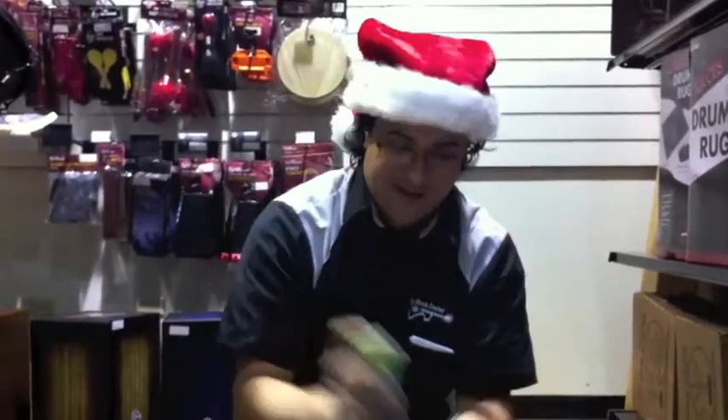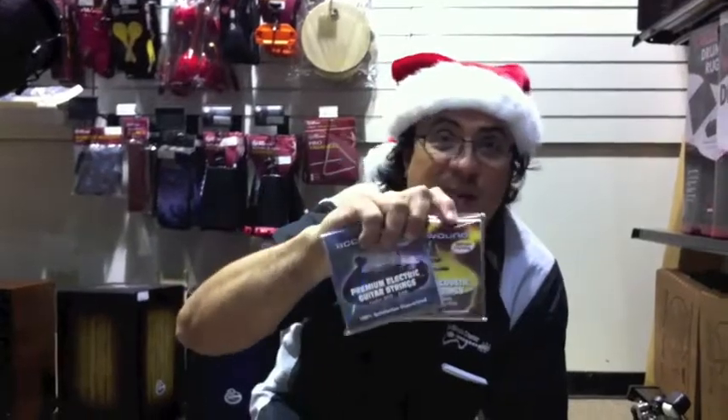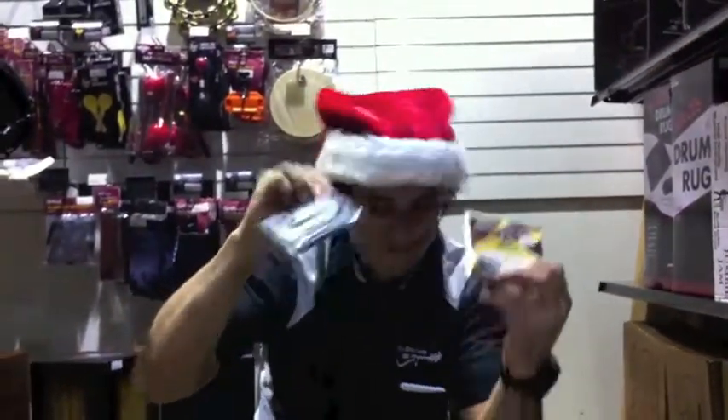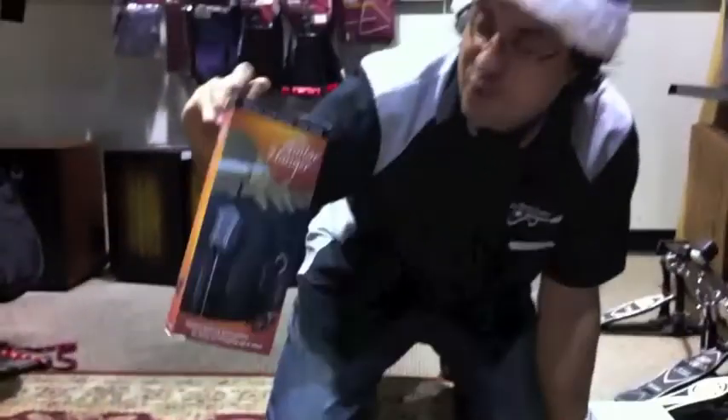What's shaking? Shakers! We got egg shakers — perfect stocking stuffers. And strings aren't gonna break the bank either — acoustic and electric, accu-wound. We got tons of them.